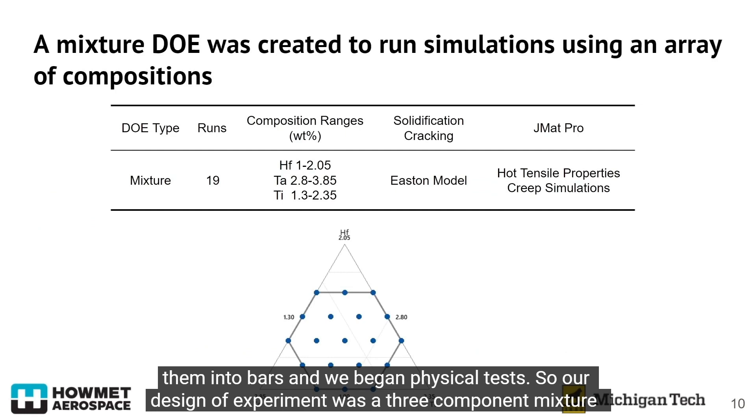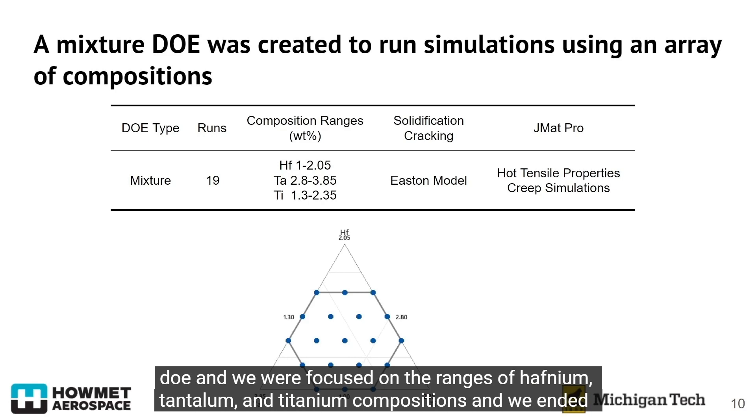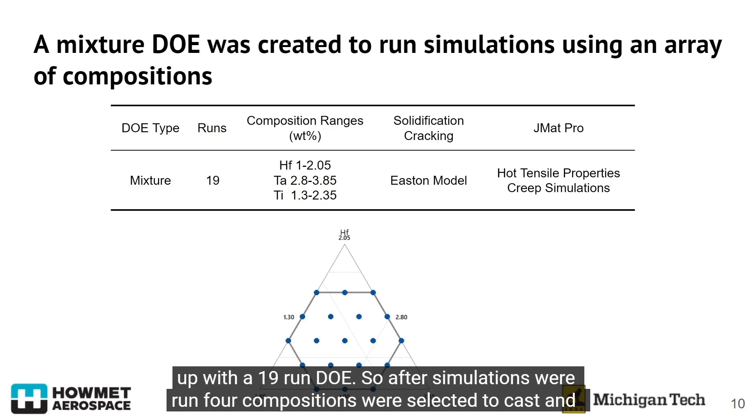Our design of experiment was a three-component mixture DOE, focused on the ranges of hafnium, tantalum, and titanium compositions. We ended up with a 19-run DOE.